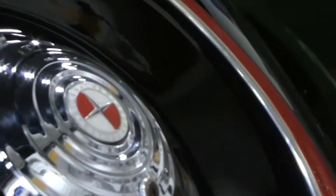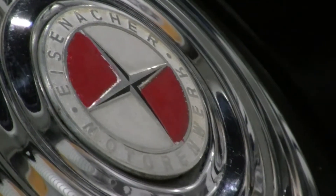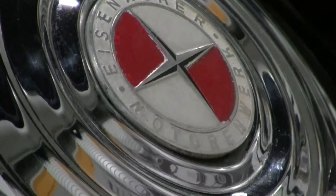The EMW 327s were given a number of functional improvements, making them true 1950s cars that only looked like they had been built 17 years earlier.